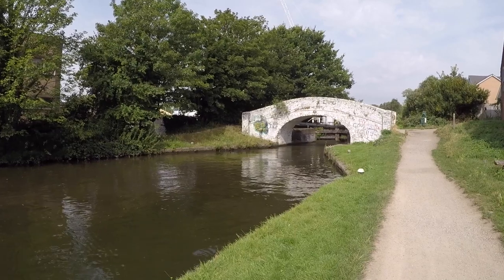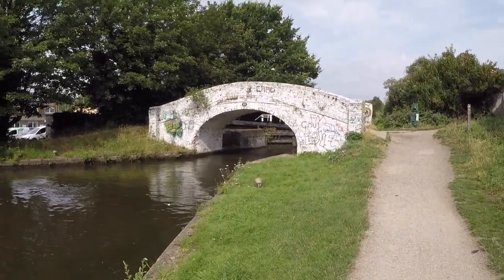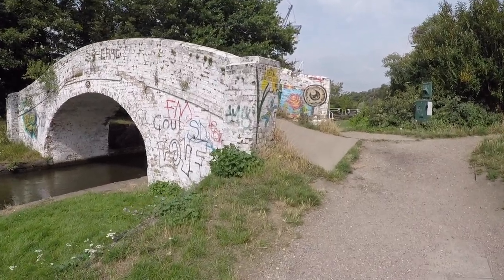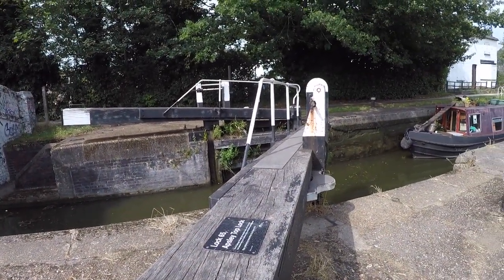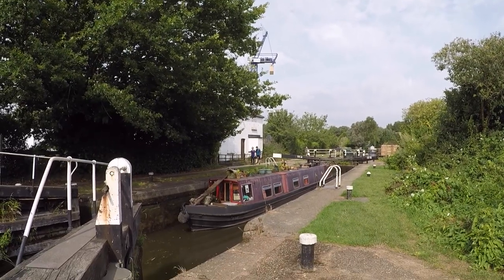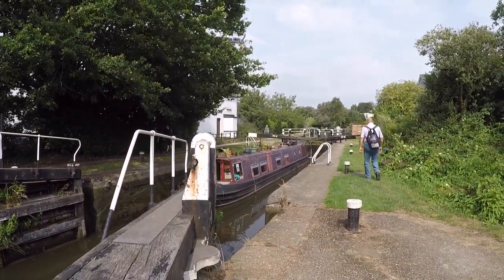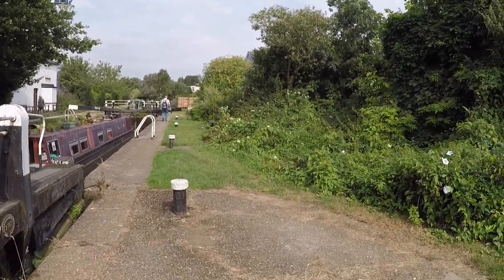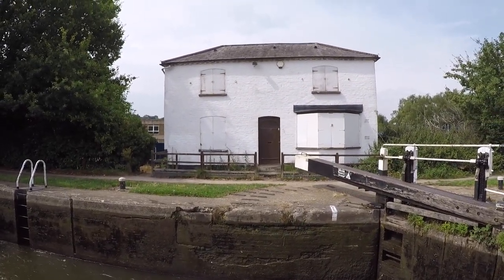Such a shame about the graffiti on the bridges. This is bridge 153, and Lock 65 is behind it — Lock 65, Ashby Top Lock. Just look at that worn step. How many times has the lock keeper come in and out of there? Probably still does.